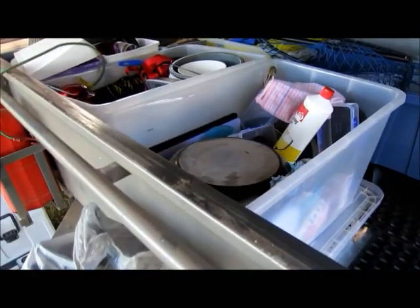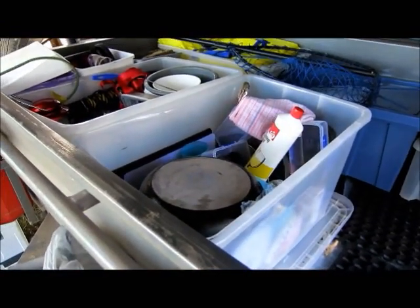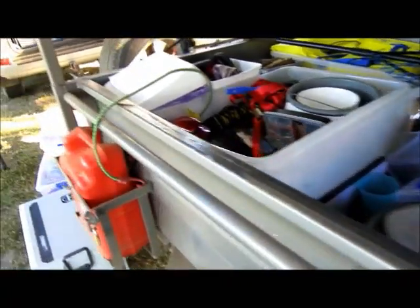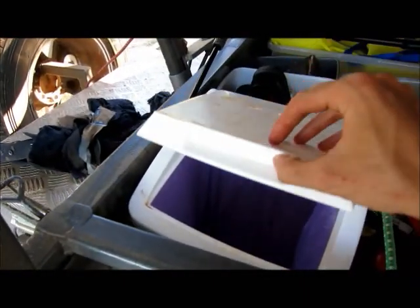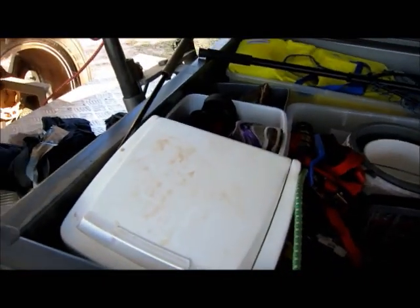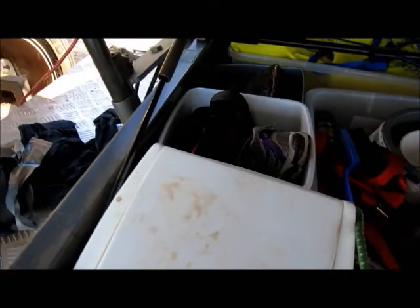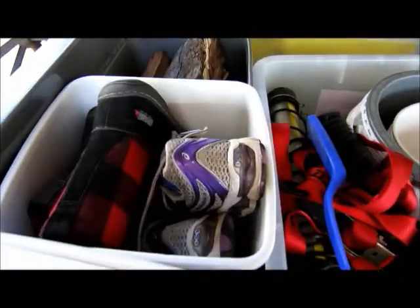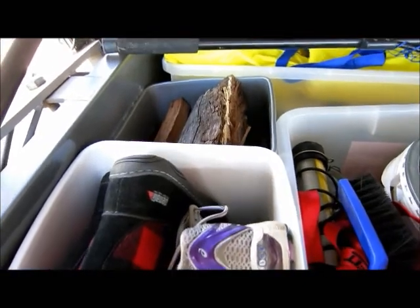We've got two big plastic boxes — one for camping stuff, one for cooking stuff. Put a bin here in the corner of the trailer, which is fabulous — something you don't have to get out and put away. A separate box for Michelle's shoes, and another box full of firewood.